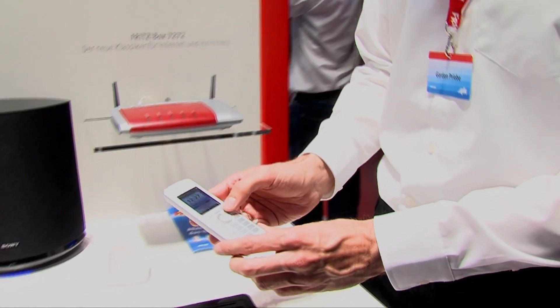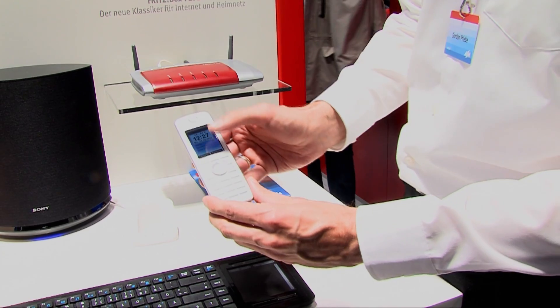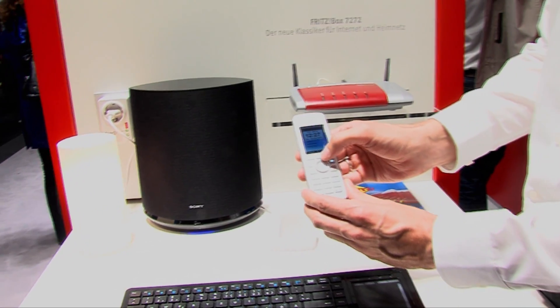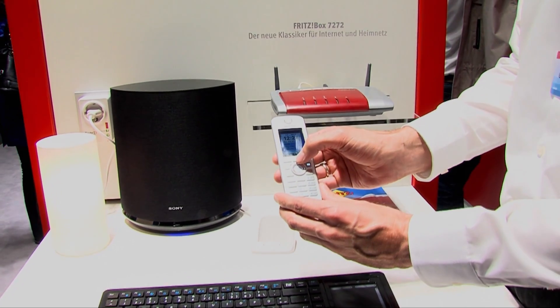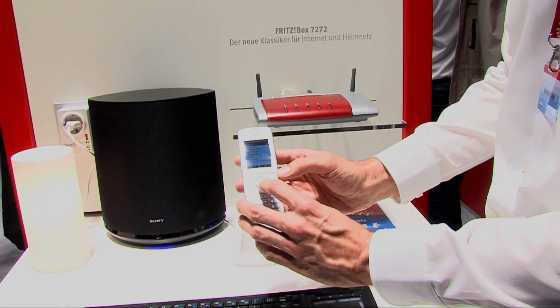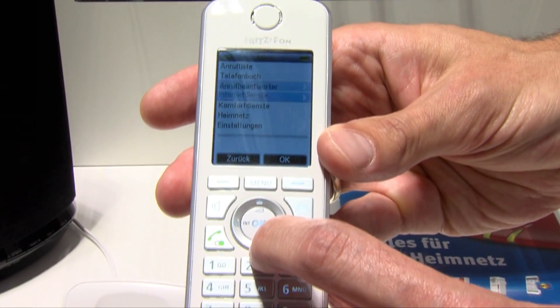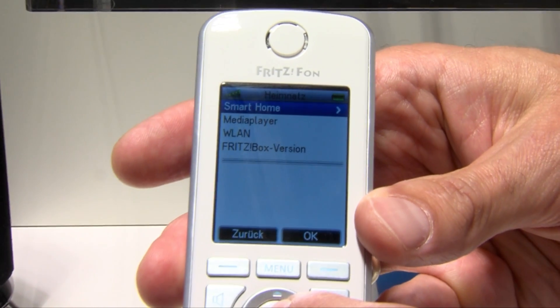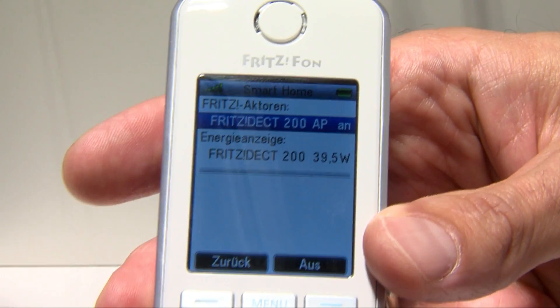Eine Möglichkeit zum Beispiel in Verbindung mit unseren intelligenten Steckdosen – hier haben wir den Fritz DECT 200 – ist die Möglichkeit zu gucken, ob diese Verbraucher gerade angeschaltet sind, was sie verbrauchen, und sie gegebenenfalls auch zu schalten. Das finden wir im Menü im Bereich Heimnetz unter dem Menüpunkt Smart Home.